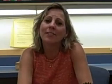Hello, I'm Karen Carr. I'm the GT math teacher and I teach pre-algebra, algebra, and geometry. Typically these classes are two years ahead of grade level. It's a very challenging program but the students do exceptionally well. Expect daily homework, because in order for you to be successful in math you have to practice, practice, practice — just like baseball.